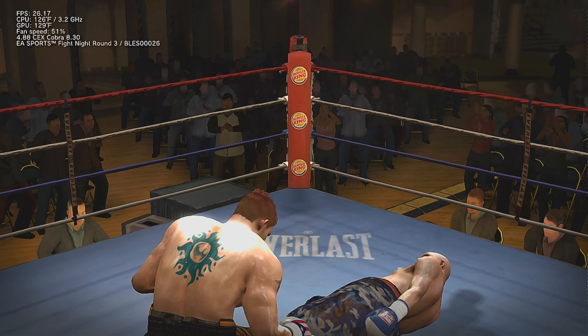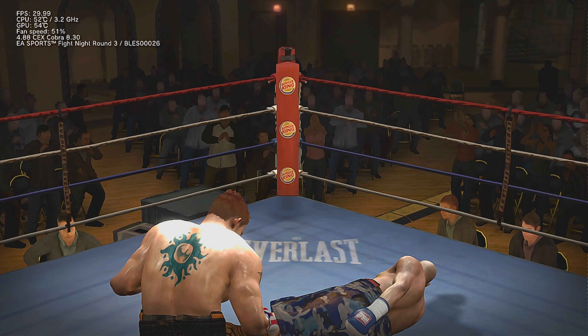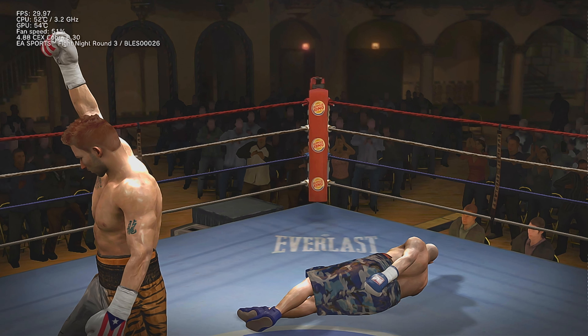Bam Bam's really showing off his punching prowess with impeccable timing. Bam Bam's landing shot after shot. That's it — I think he's done.